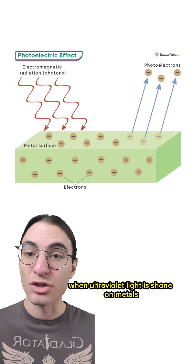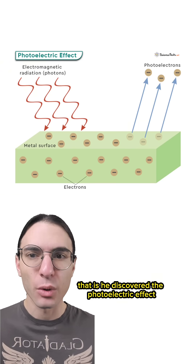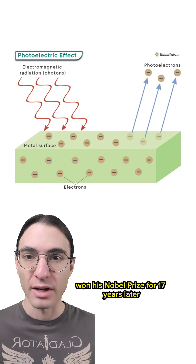He later showed that when ultraviolet light is shone on metals, low-energy cathode rays were ejected — that is, he discovered the photoelectric effect. Ironically for a Nazi, this is precisely what Albert Einstein, who was famously Jewish, won his Nobel Prize for 17 years later.